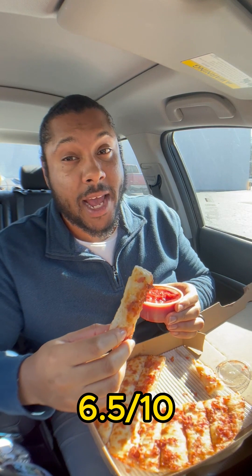Without the marinara sauce, I give these a 4. With the marinara sauce, I give these a 6.5. Let me try this with the ranch. Ranch makes everything better.